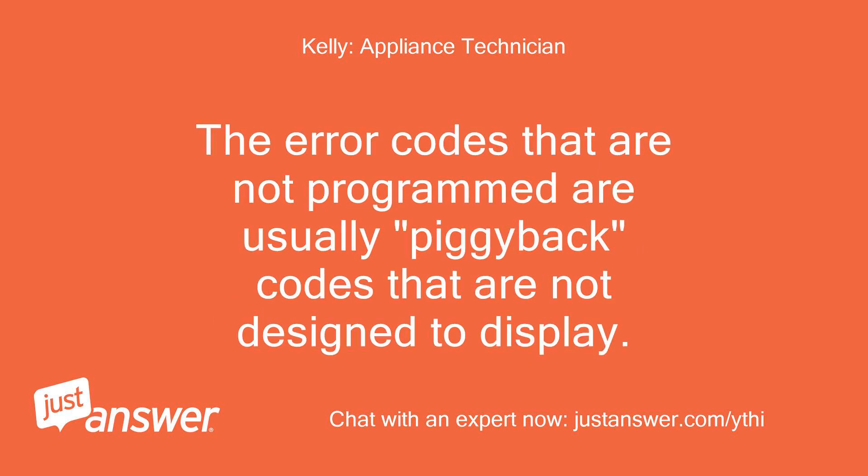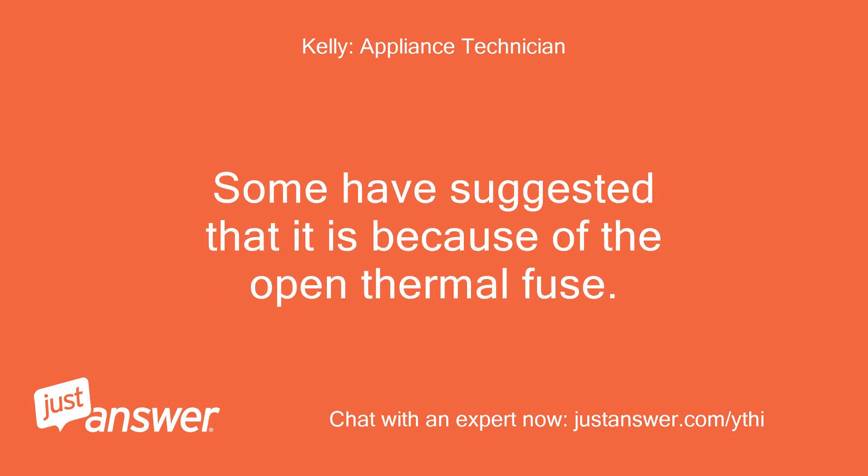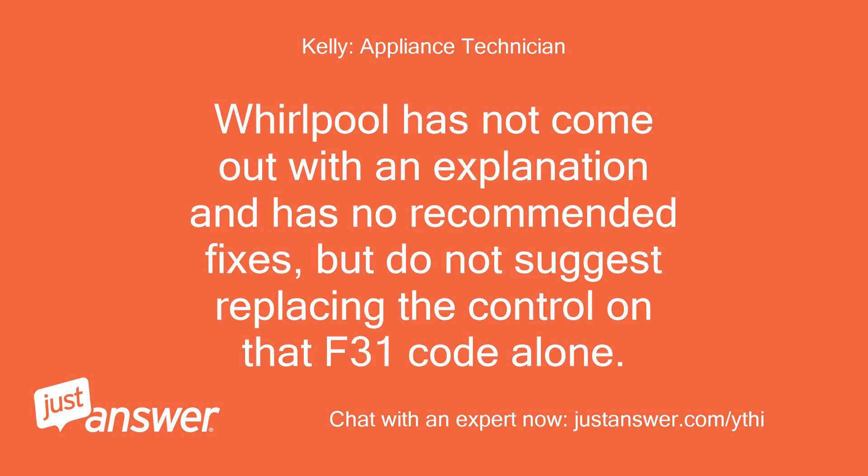The error codes that are not programmed are usually piggyback codes that are not designed to display. There is not really a good reason why it displays, but some suggest it is picking up an unidentified failure and throws that code. Some have suggested it is because of the open thermal fuse. Whirlpool has not come out with an explanation and has no recommended fixes, but do not suggest replacing the control on that F31 code alone.